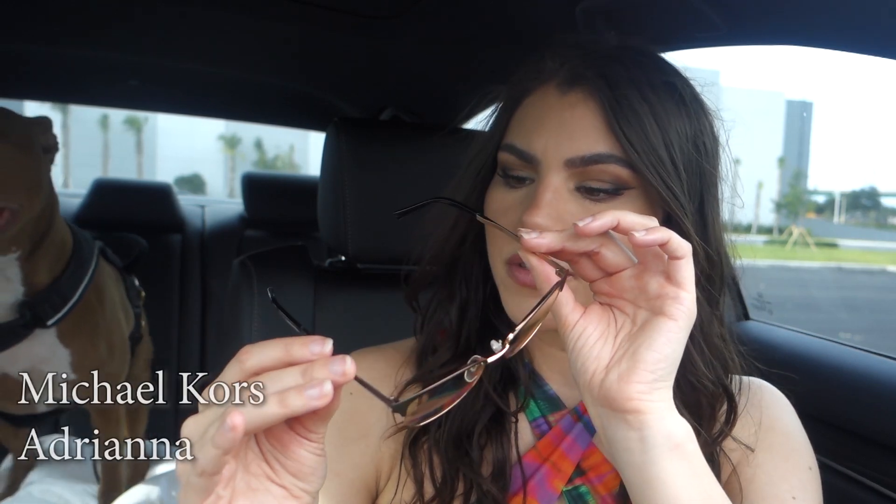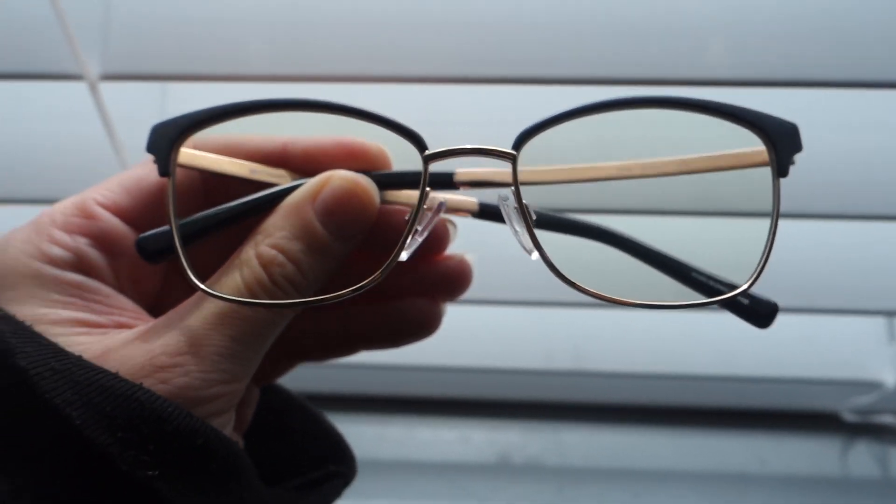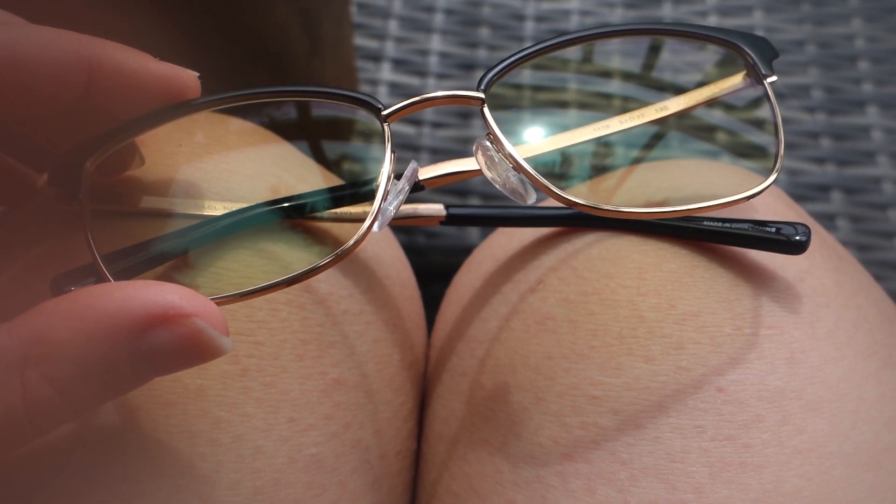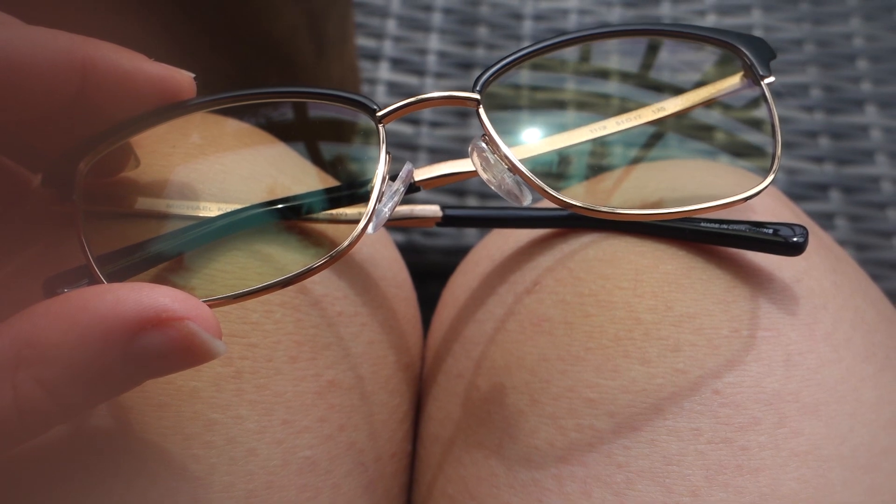Which I think is so cool so that you can match it with your outfits or whatever colors you happen to wear most. These are by Michael Kors in the style Adriana Four. I love these so much because they have that little cat eye effect up here where there's frame here but then not here. And I'm obsessed with that kind of look. What's cool about these is that you can put them on indoors and they're clear, but then as soon as you step outside they start adjusting to the light and transition into this color.